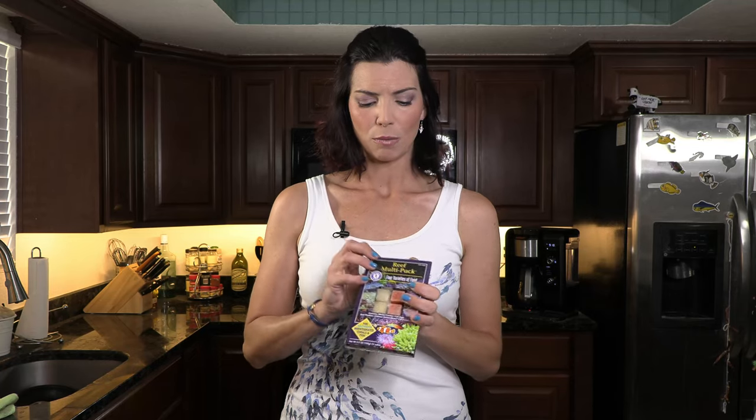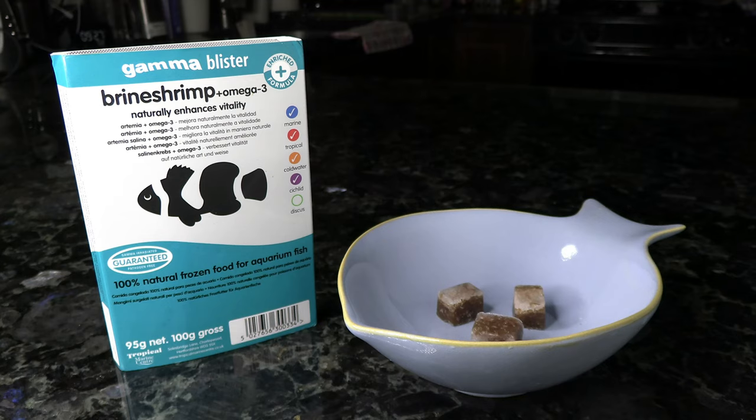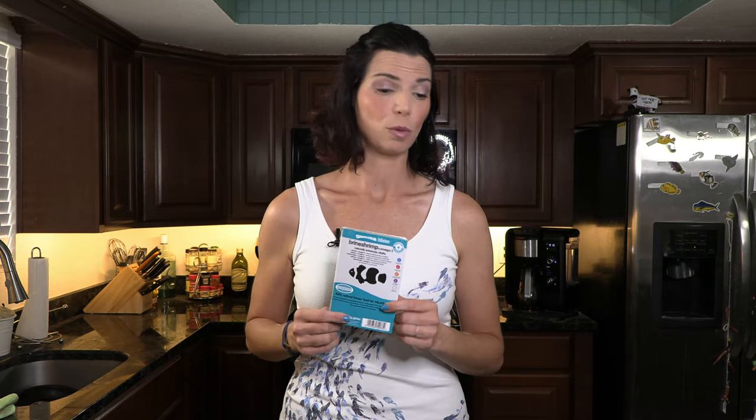This is, as all blister packs are, wonderful because you only have to break out a small little amount — it's already pre-portioned. This is a good option especially if you've got some reef tanks. Brine shrimp is a great food for the blennies. It's really small, it's going to be perfect for their little tiny mouths, and it's got a lot of nutrition in there for them that they will appreciate.